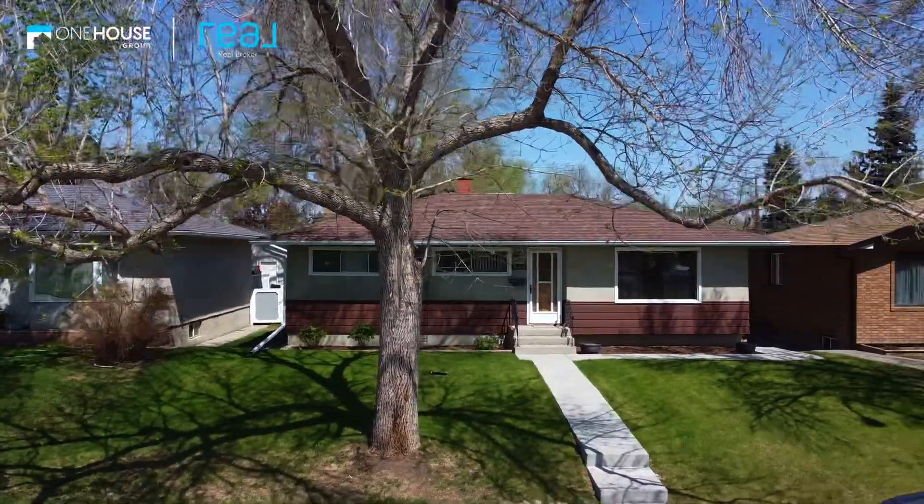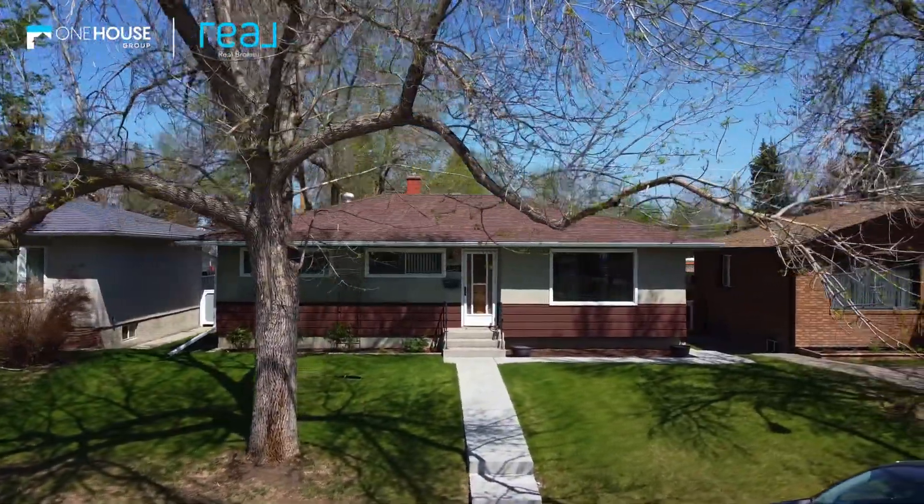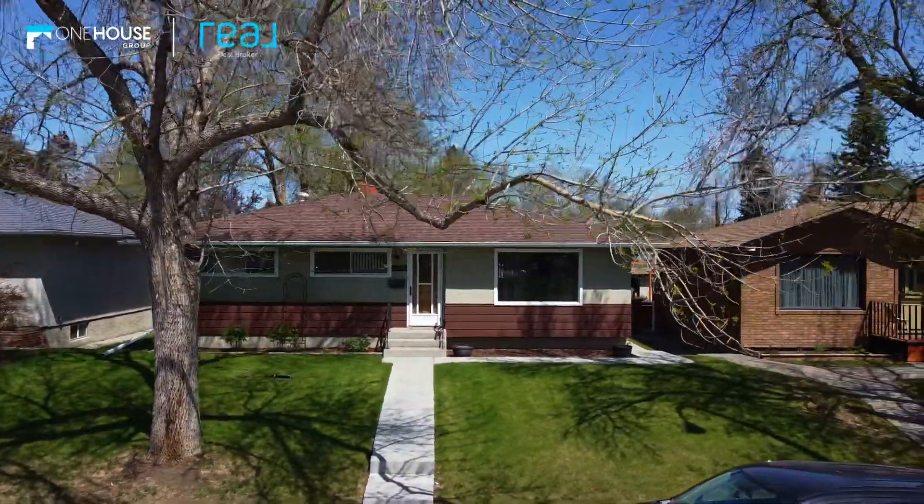So if you're looking for a property with huge potential in an up-and-coming community, this is the home for you. With its large lot, prime location, and blank canvas, you can create the perfect home for you and your family. Don't miss out on this opportunity to be part of the exciting transformation of Fairview.